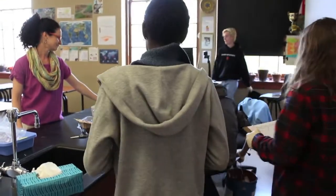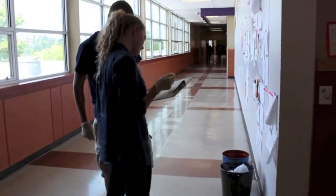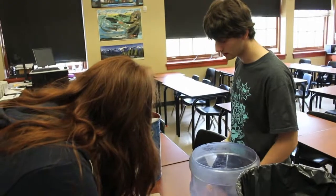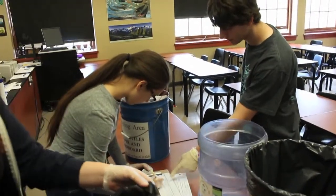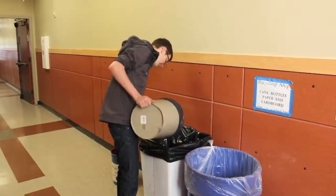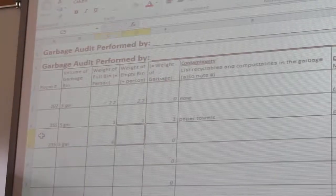The students decided to focus specifically on the Waste category for certification, and decided to conduct an audit of the school's waste to determine how much was being produced and whether it was being sorted properly. Students on Miss Finley's newly formed Green Team went around the school to a number of classrooms to gather garbage and recycling, recording data on the volume and weight, and taking note of any waste items that were sorted improperly.